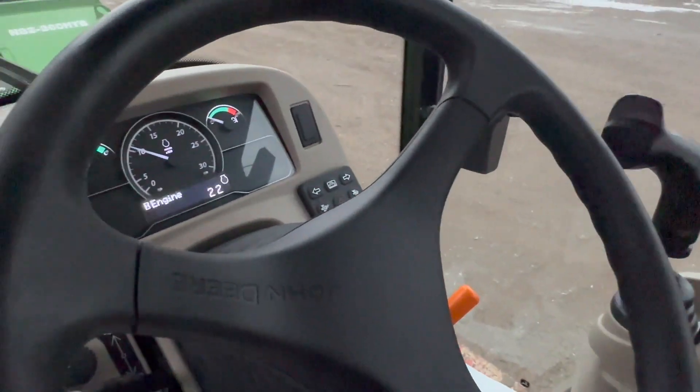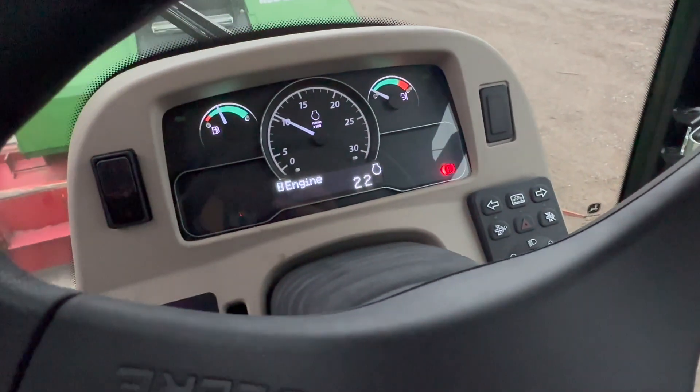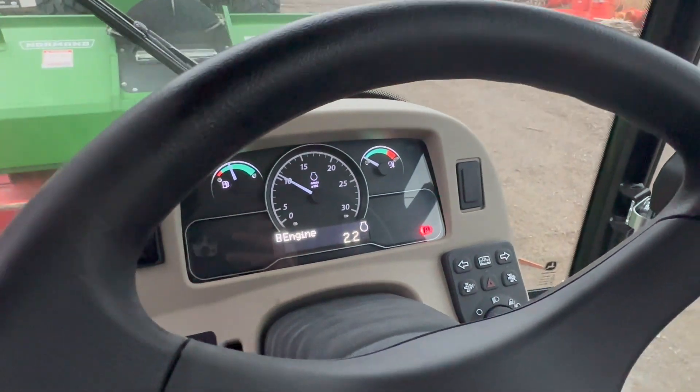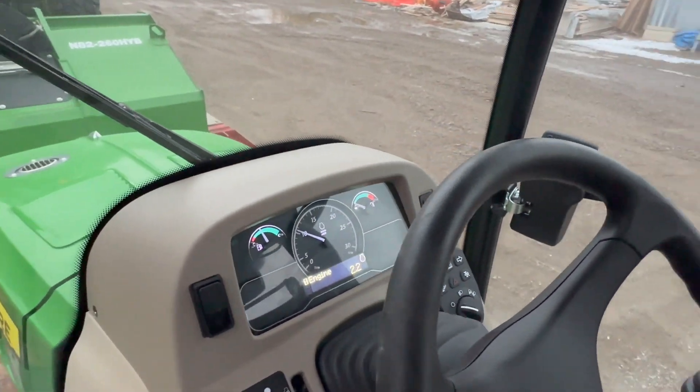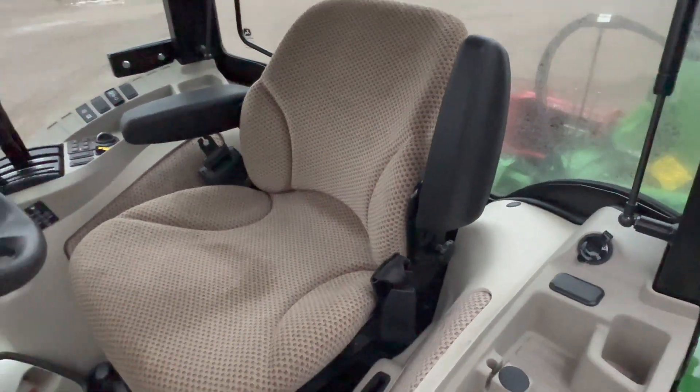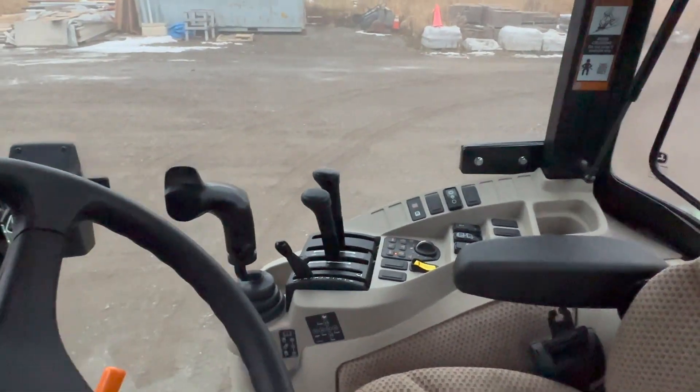Pretty much the same thing as my 2019s and 2020s. The dash is a little bit brighter, looks a little bit cleaner. They changed that a little bit, but pretty well the same tractor. There's literally no difference — they haven't changed these tractors in eight years.